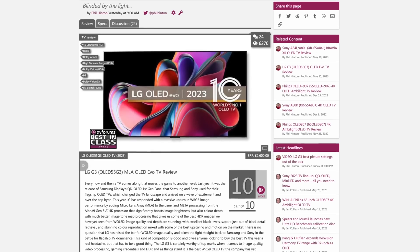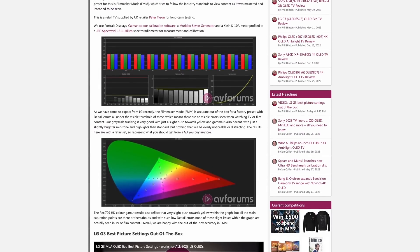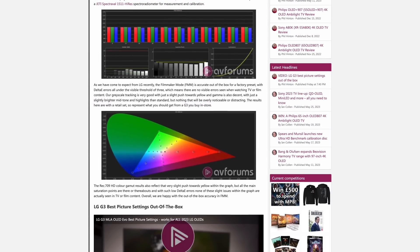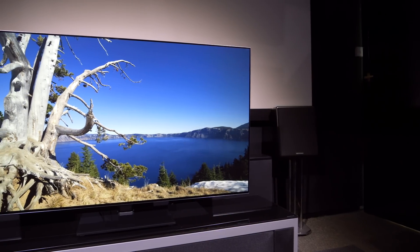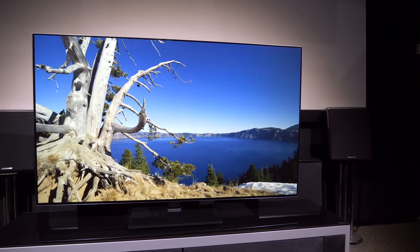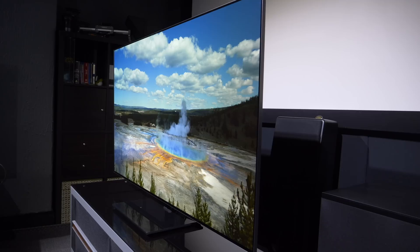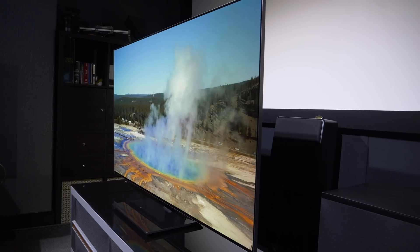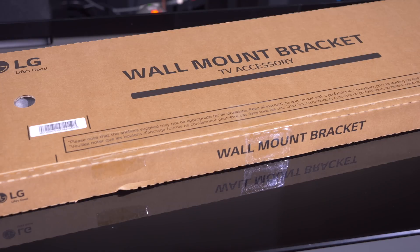We go into picture measurements and comparisons in much greater detail within the written review at AV Forums for those who like to nitpick through the data, so head over there and read the review. The LG G3 is identical in terms of design and chassis to the outgoing G2 model, with no cosmetic differences. And that's not a bad thing, as the G3 is a gorgeous-looking minimalist design, with a consistent panel depth that makes it sink against a wall when mounted, giving it a very flush finish. It also ships with a wall mount, so you can take advantage of this design and the clever cable management system to get the TV mounted flush against the wall.